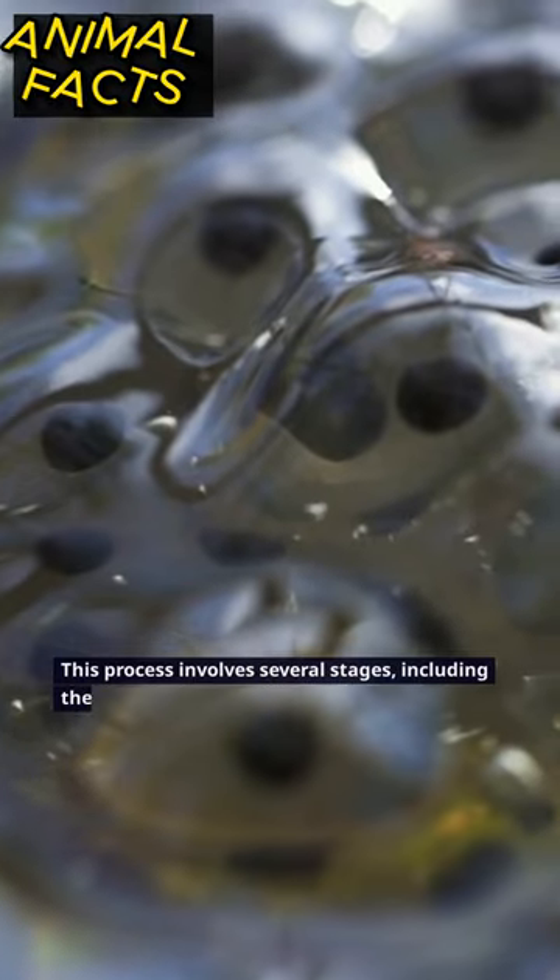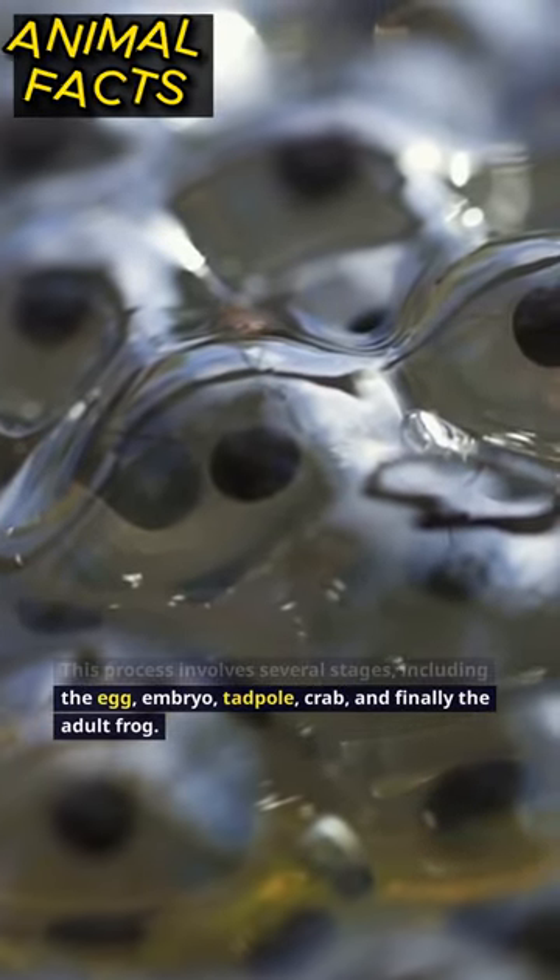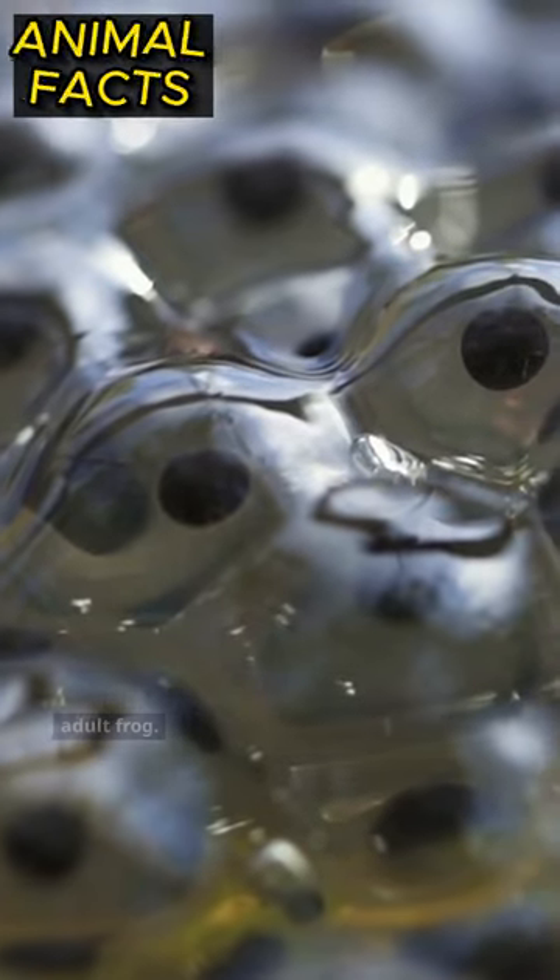This process involves several stages, including the egg, embryo, tadpole, froglet, and finally the adult frog.